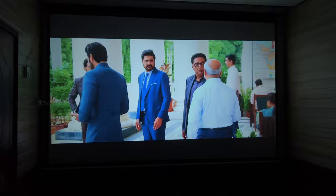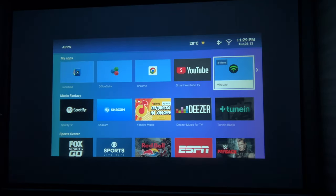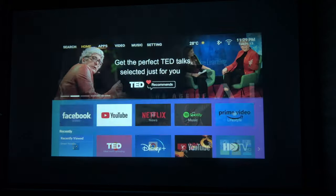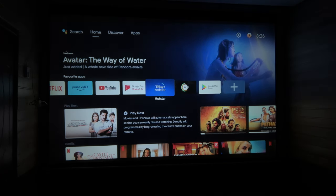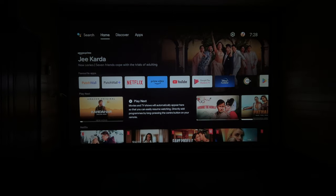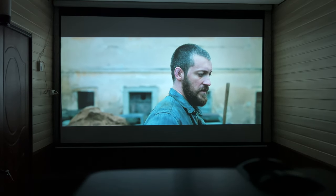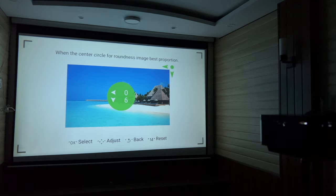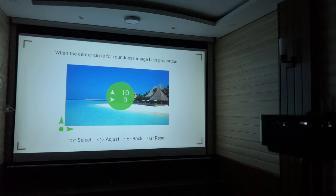Some people consider the lack of Android a con, but I see it as a pro, since no projector in this range has official Android. Instead of paying extra for the Android variant, you can buy an Android TV stick or Android box and connect it to this projector to convert it into a full Android projector with high-resolution streaming. The main advantage of the Android version is 4D keystone correction, which lets you project from the side — if that is your requirement, go for the Android version.